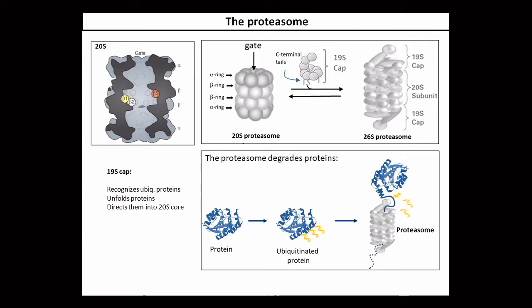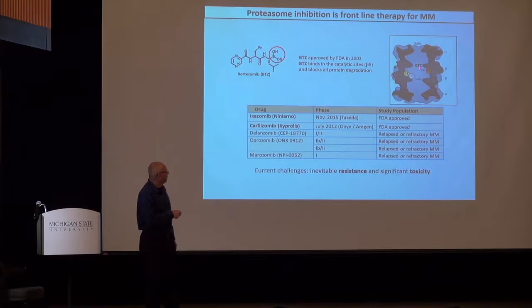Bortezomib is a small peptide with an electrophilic head group that covalently binds to those catalytic sites and blocks proteasome activity. When a patient is treated with bortezomib, you block degradation of all proteins that need to be degraded — a very effective but relatively toxic treatment. There are currently two other drugs on the market: carfilzomib, which is much better tolerated, and ixazomib, essentially the same structure but as an orally available prodrug, likely to take over from bortezomib.